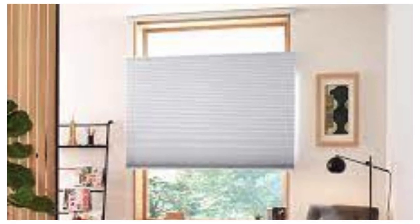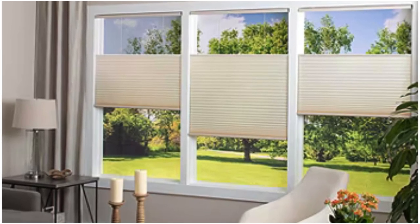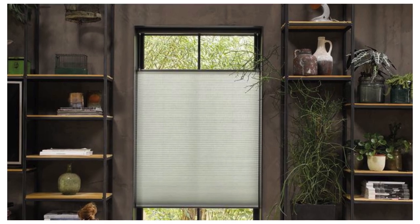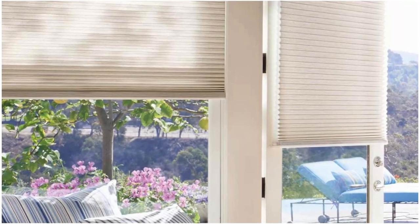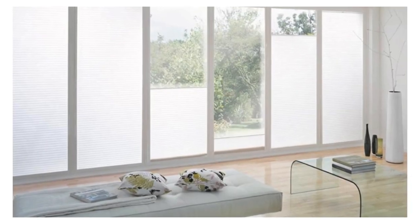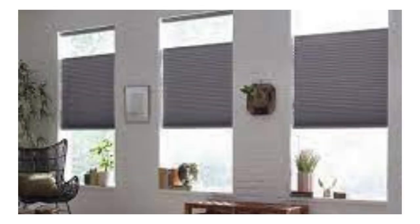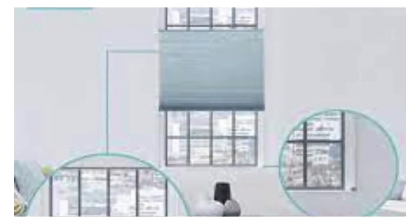Furthermore, cellular shades are a versatile solution for managing natural light. Their ability to filter and diffuse sunlight creates a soft, ambient glow while simultaneously protecting interiors from harmful UV rays that can cause fading of furniture and flooring. The customization options extend to light control, allowing users to achieve the desired balance between illumination and privacy. As an eco-friendly choice, these shades are crafted from recyclable materials, contributing to sustainable and responsible living. Whether you prioritize energy efficiency, aesthetics, or functionality, cellular shades emerge as an all-encompassing window treatment.